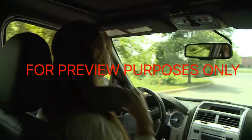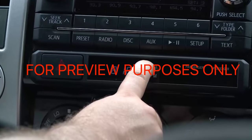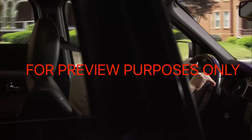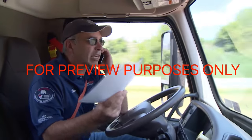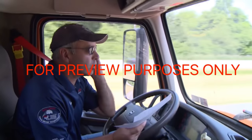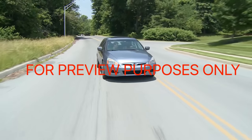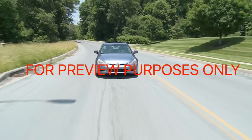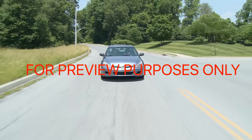Distraction comes in many forms: putting on makeup or combing your hair, adjusting your sound system, settling down the kids in the back seat, and of course, using your cell phone. You can control your own distractions, but what can you do about the other guy? If you find yourself sharing the road with a distracted driver, be careful. Assume they don't see you. Pull ahead or drop behind to give them a wide berth.